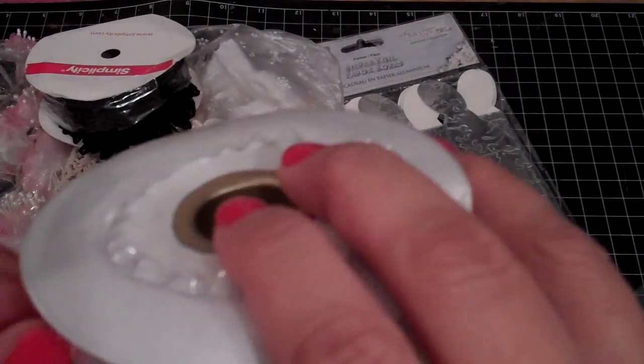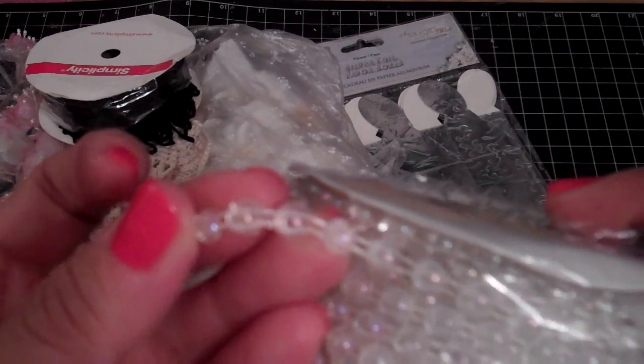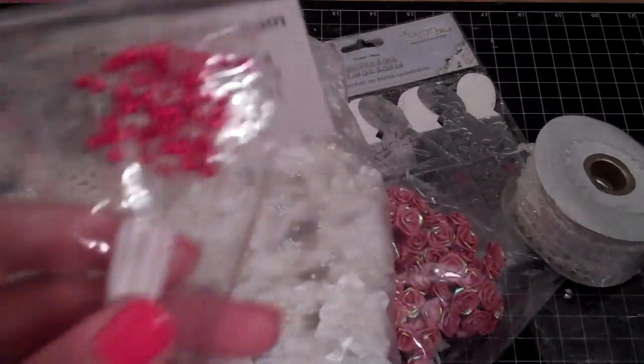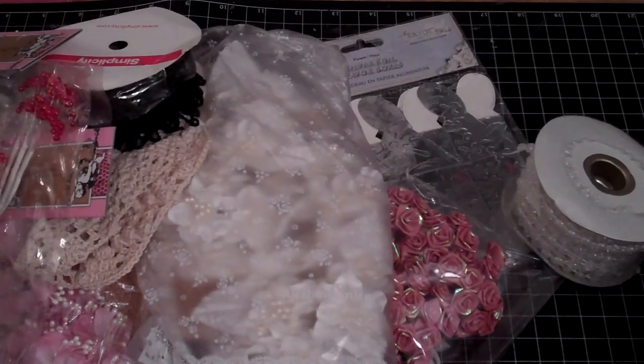These are clear flat backs — can't really see them but they look like that. And then she got me various sprays: some red ones — these are tiny tiny red sprays — and then this massive pearl spray.